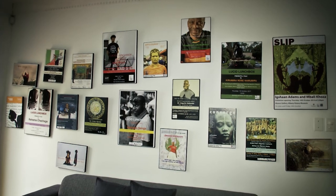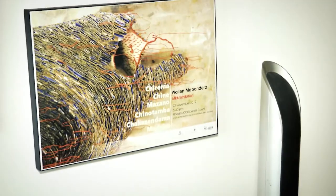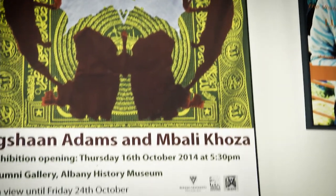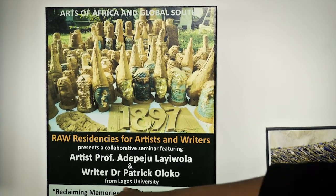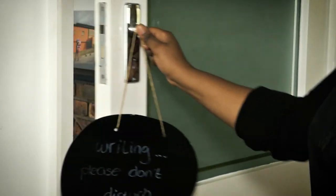When you come this way, you've got posters from previous events we've had. We've got Wallen Makondera and Tando Mama, who had a talk. You've got Ikshan Adam and Mbande Koza, who had a talk. You've got Professor Peju Laiwala, who did a residency here and had a talk. And Dr. Patrick Oloko, who also did a writing residency and gave a talk over there.